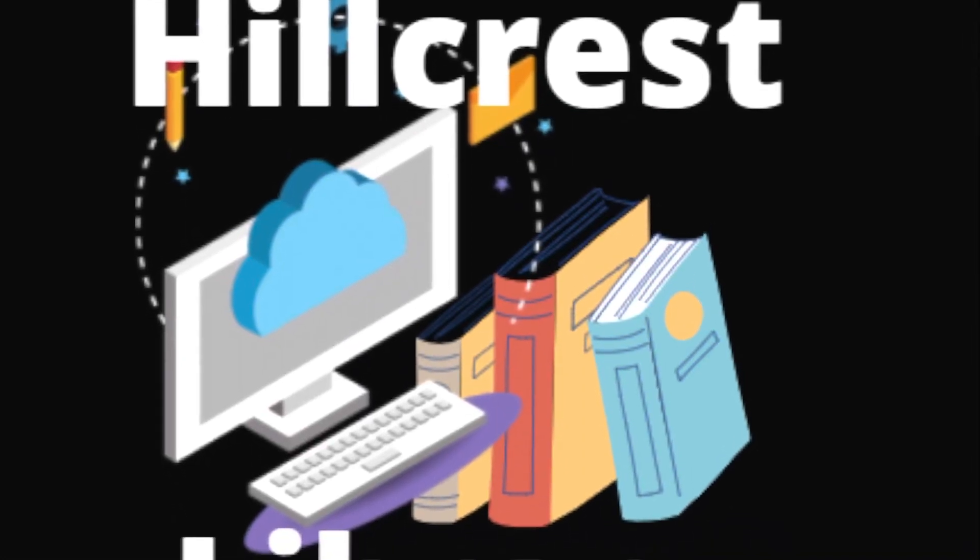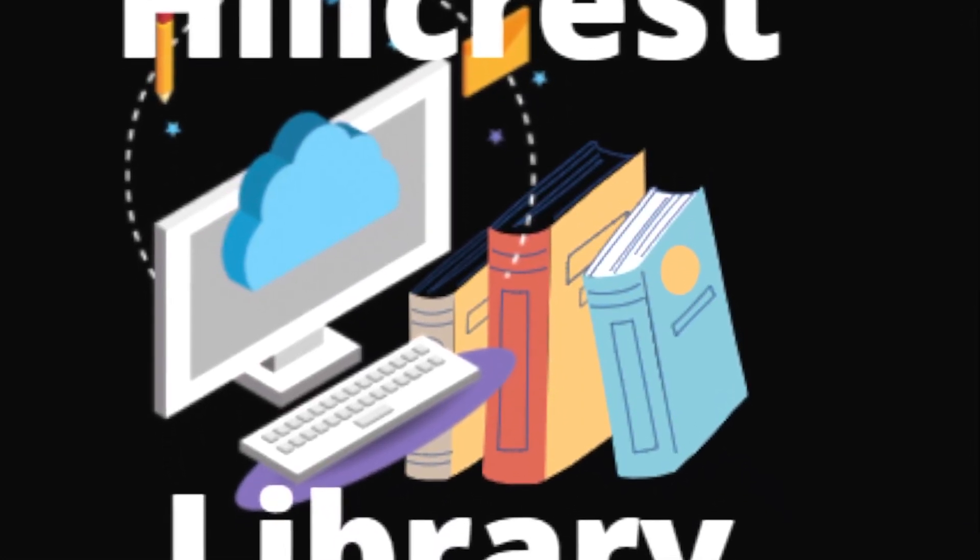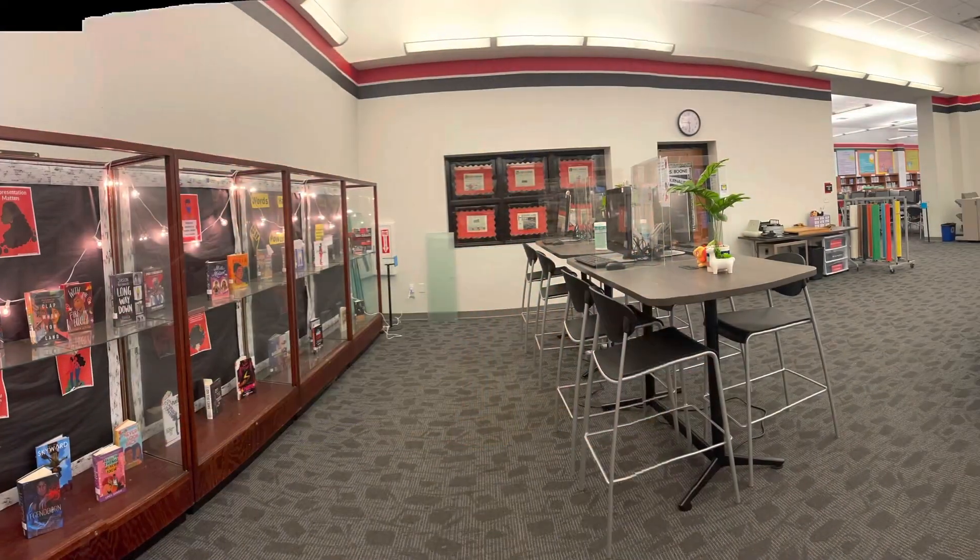Welcome to Hillcrest Library. In this video you will take a tour of the design and environment of our newly refurnished library.